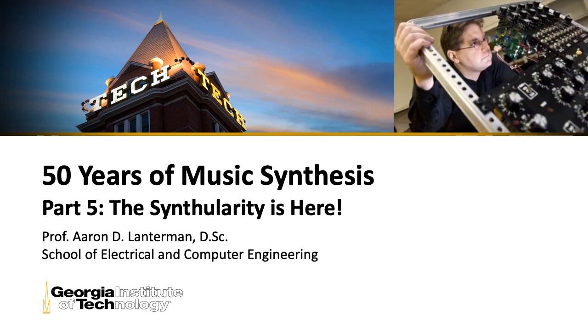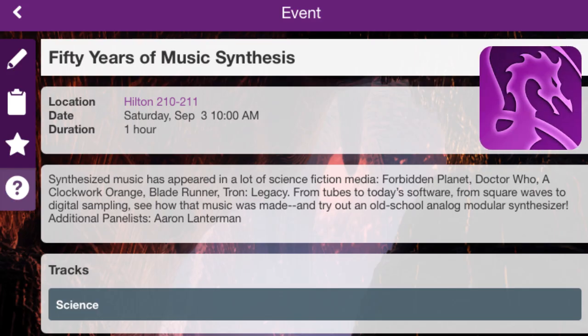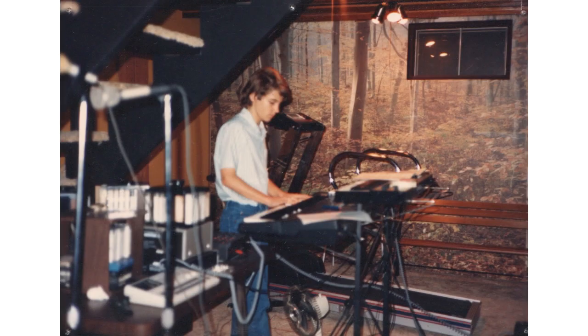Hi there, my name is Aaron Lanterman. I'm a professor of electrical and computer engineering at Georgia Tech, and this is the fifth part, the last part, of my lecture titled 50 Years of Music Synthesis.